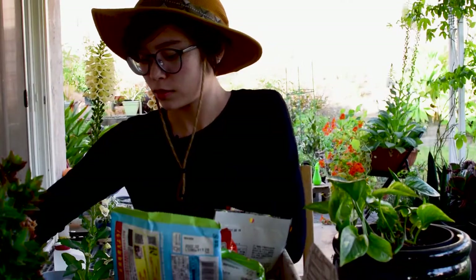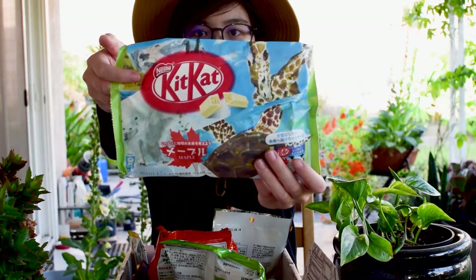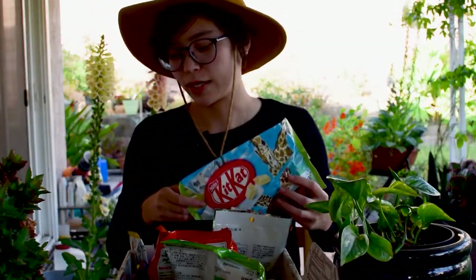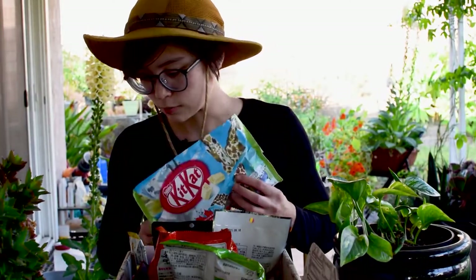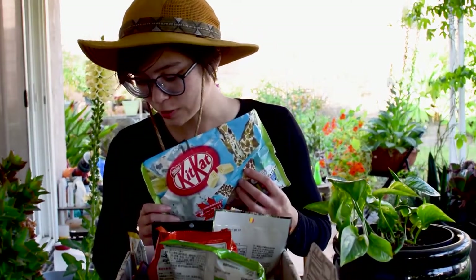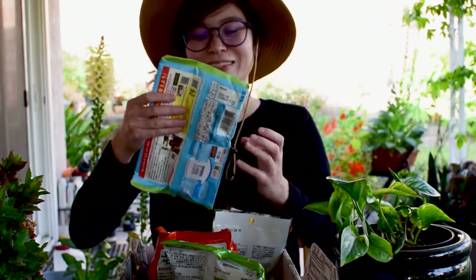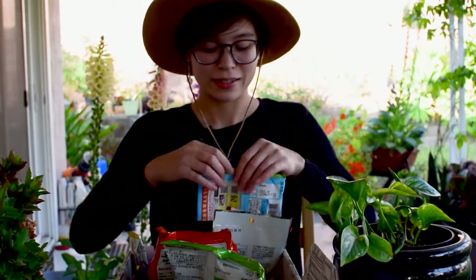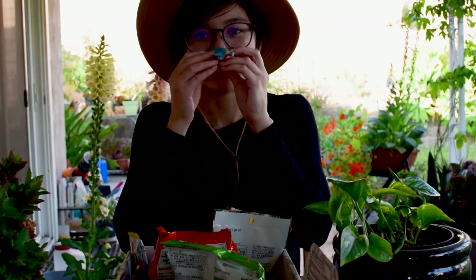So I'm gonna open the Kit Kats first. This is the treat where they actually send you an email a few days before the crate ships and ask you to choose one of three treats. They gave a choice of either Kit Kat pudding flavor, mint flavor, or maple flavor. I thought maple flavor sounded really good — like I've never had a maple Kit Kat, and I like maple syrup. This one goes out to Canada and all the maple leaves out there. As soon as I opened it, really strong scent of maple.